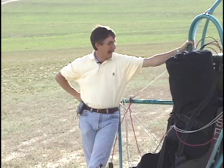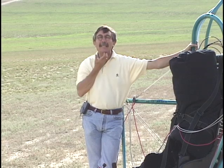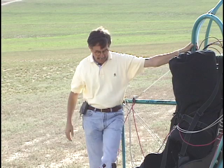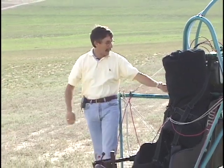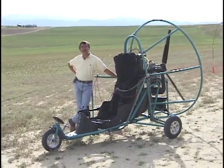He landed, and I had never seen one of these. I had always wanted to fly but my eyesight was too bad to fly airplanes, and I didn't even know the sport existed. Anyway, he landed, put me in the back seat, took me for a ride, and I was hooked — absolutely hooked.